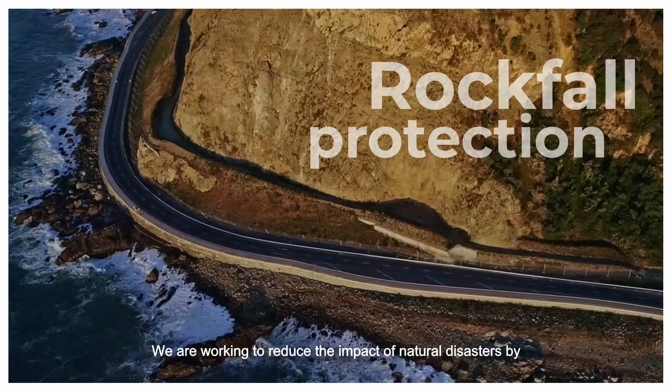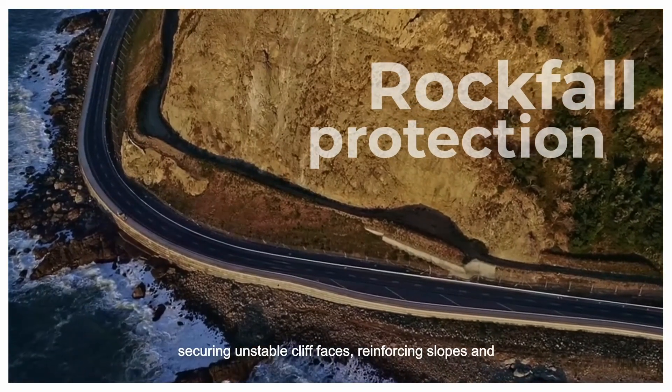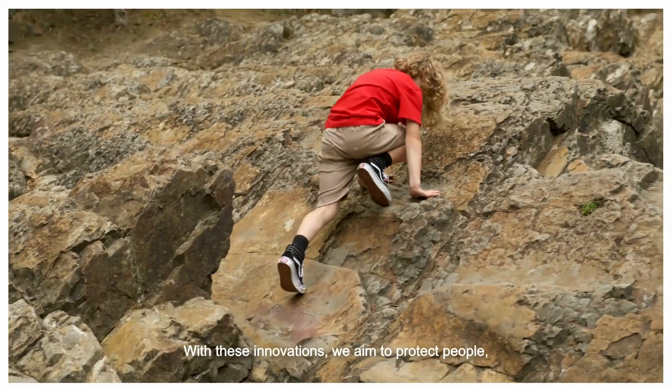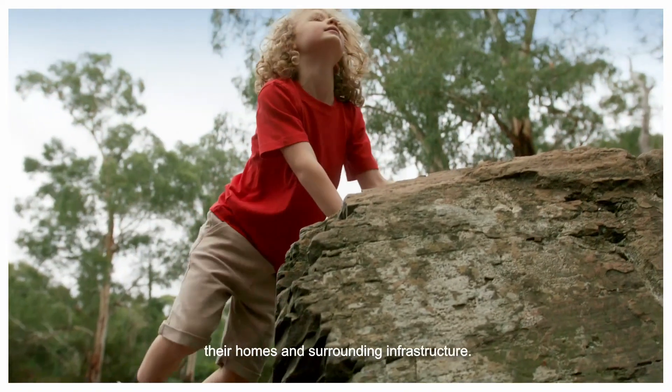We are working to reduce the impact of natural disasters by securing unstable cliff faces, reinforcing slopes and containing flood waters using a range of innovative products. With these innovations, we aim to protect people, their homes and surrounding infrastructure.